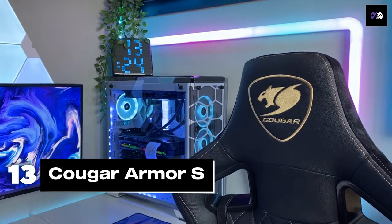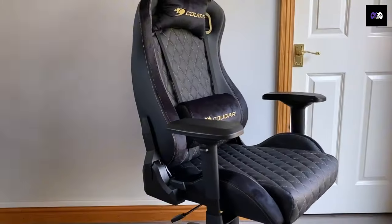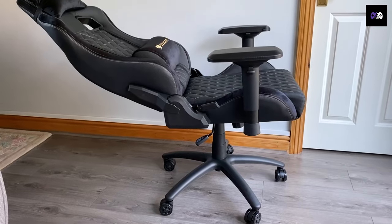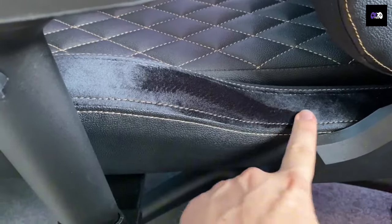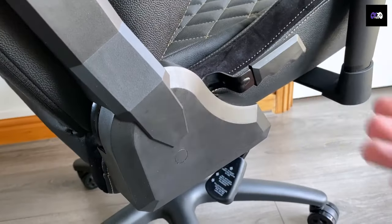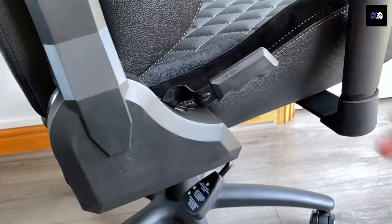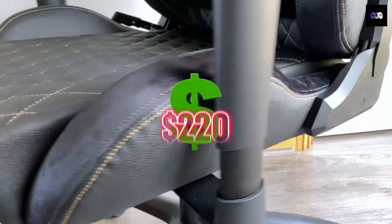Number 13: The Cougar Armor S is designed for gamers who appreciate both style and functionality. It features a steel frame, high-density foam cushions, and a durable PU leather cover. It's adjustable in terms of armrests, seat height, and recline, which goes up to 180 degrees. It supports up to 250 pounds and costs around $220.